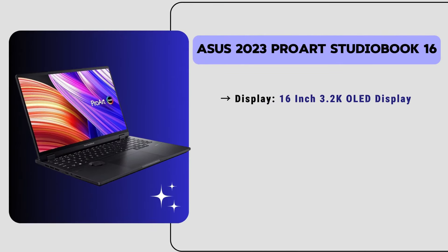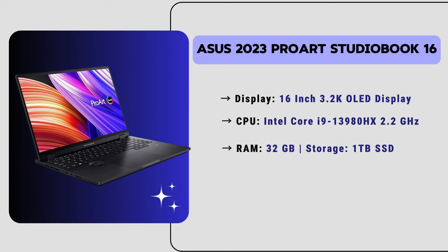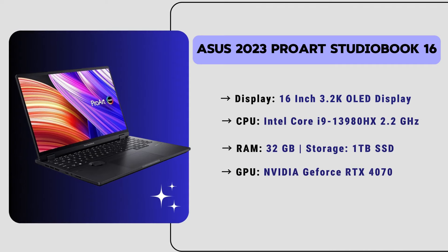Now our number one laptop is the ASUS 2023 ProArt StudioBook 16, the most powerful laptop for video editing at the best pricing. It has a 16-inch 3.2K OLED touch display that delivers stunning visuals with color accuracy and detail. It has an Intel Core i9 CPU with 32GB of RAM and a lightning-fast 1TB SSD storage. It also has an Nvidia GeForce RTX 4070 GPU for amazing performance and multitasking. The price is around $2,200 — a really amazing investment if you are very serious about video editing.